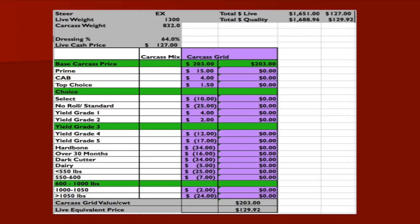You can see there's a prime $17 premium and a certified Angus beef $4 premium in this particular grid. We see some discounts for heavy carcasses that get into the thousand to thousand-fifty pound range. There are also discounts for lightweight carcasses — when we get into less than 500 pounds, there's nearly a $20 per hundredweight discount. This gives you an idea of some of the premiums and discounts, and where the overall total carcass value comes down to.